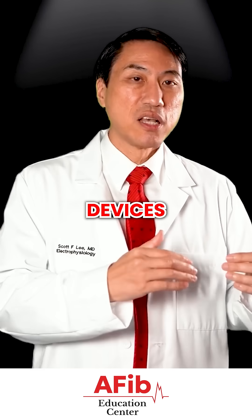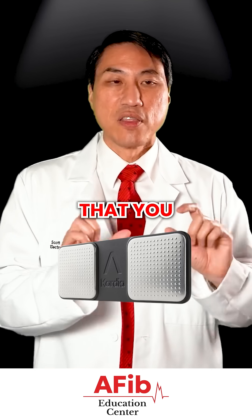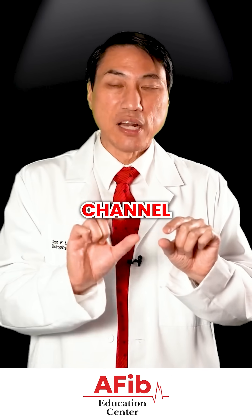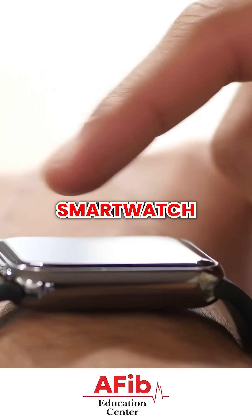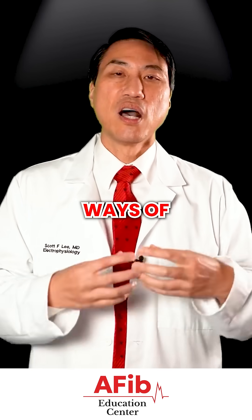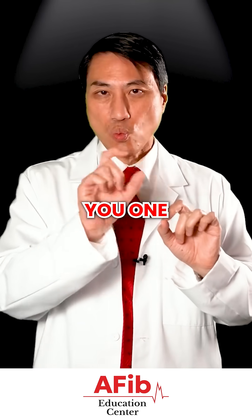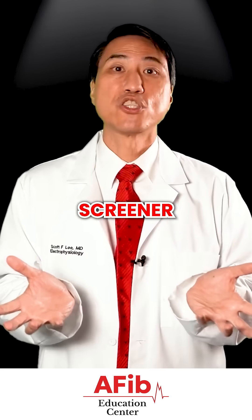There are other devices like, for example, Cardio Mobile — these other devices that you can hold and actually do a one or two channel EKG. Those are also very useful, though not quite as convenient as a smartwatch that you can wear all the time that's kind of keeping track. So there are lots of different ways of doing this, but these types of devices that provide you one or two channels, or an Apple Watch that provides you one channel of electricity, are very good screener tools.